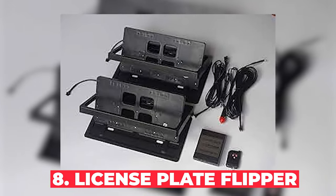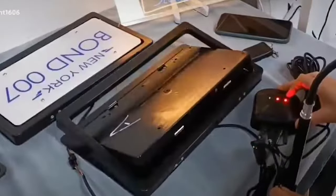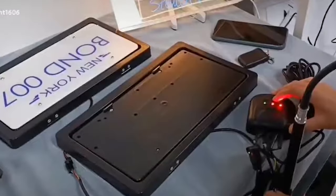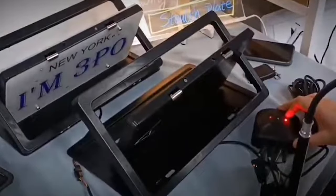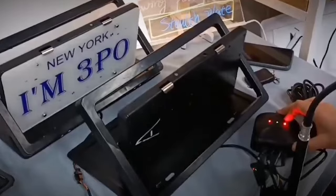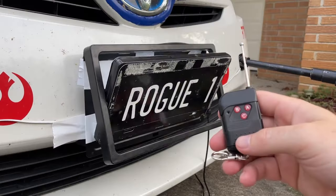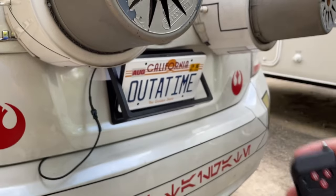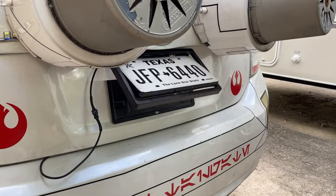Number 8: License Plate Flipper. Ever wished you could dodge those pesky traffic cameras or tollbooths? Some people turn to license plate flippers — devices that can rotate or conceal a vehicle's plates at the push of a button. In real life, these gadgets are completely illegal. Using one can result in serious fines, license suspension, and even jail time. Remember, if it seems too good to be true, it probably is.